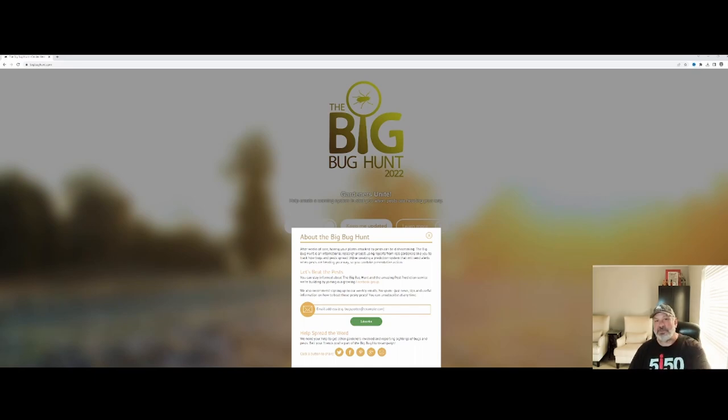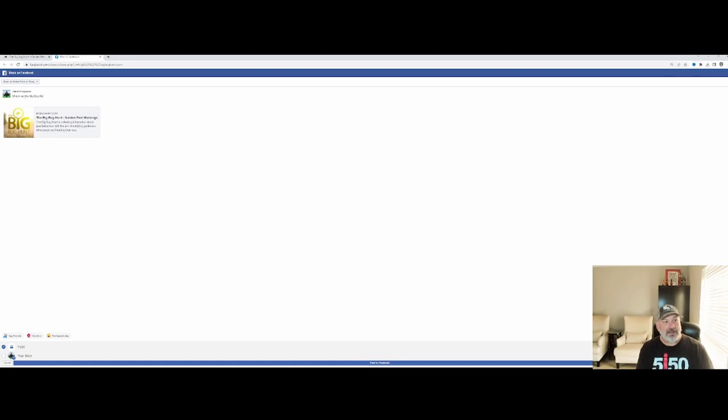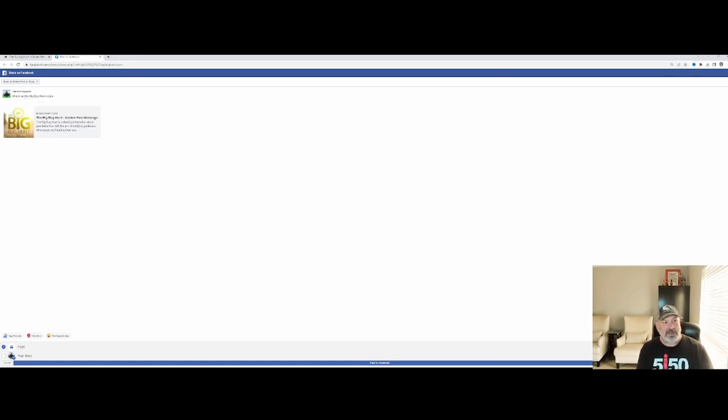After submitting that entry about where we saw those pests, there's a 'Keep Me Updated' option which allows you to put your email address in and become a subscriber. When they're ready to push out predictive information about when pests are coming to your area, they do so. And of course it helps to spread the word — I'm going to go ahead and share that on Facebook. Check out the Big Bug Hunt research project.